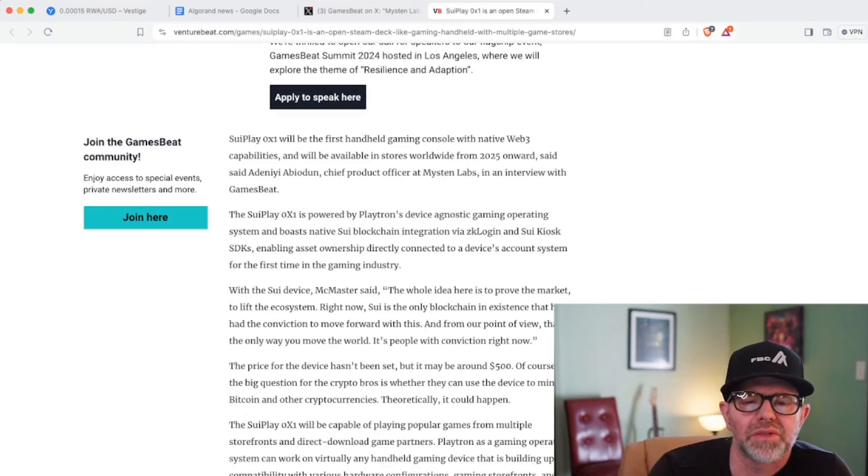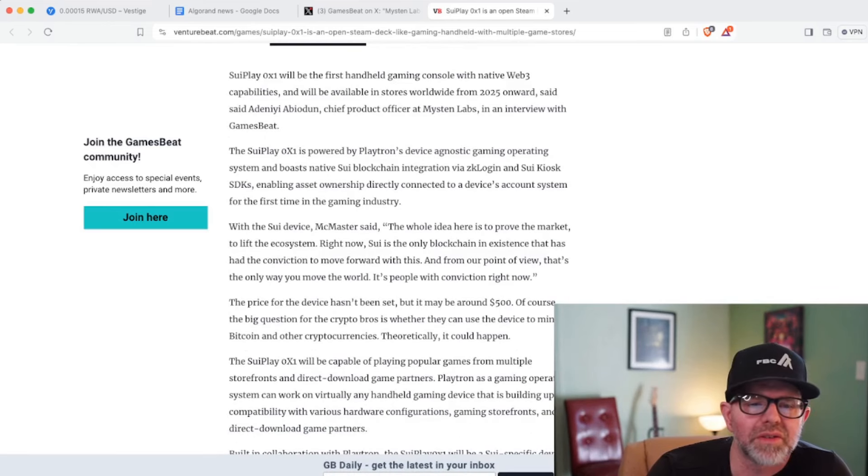The Sui Play OX1 will be the first handheld gaming console with native Web3 capabilities, available in stores worldwide from 2025. It's powered by Playtron's device-agnostic gaming OS and boasts native Sui blockchain integration via ZK Login and the Sui Kiosk SDK, enabling asset ownership directly connected to a device's account system for the first time in the gaming industry. ZK Login — zero-knowledge login — allows you to log into crypto with your wallet without using traditional crypto login methods, which baffle people who aren't in crypto.